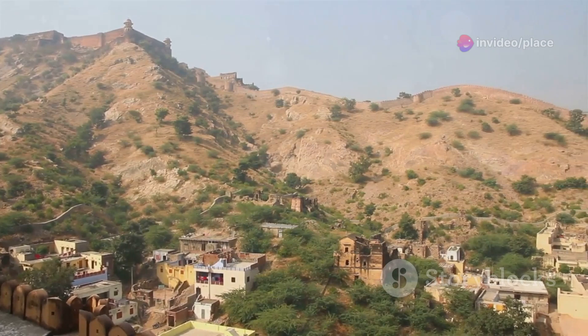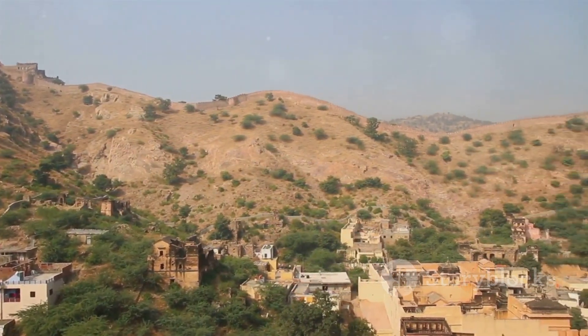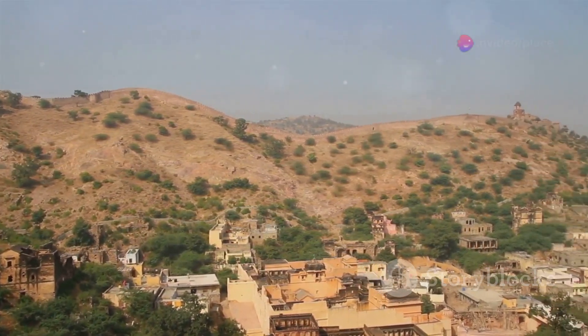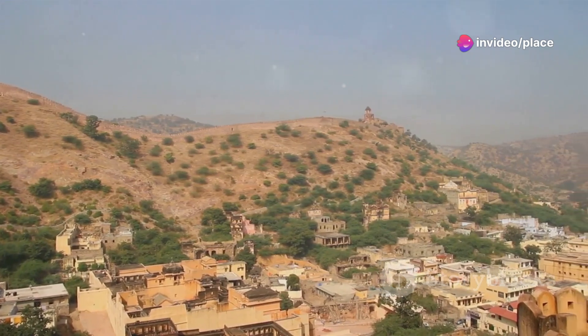As you wander through its historic corridors and gaze upon the sprawling landscapes, you can almost hear the echoes of the past, resonating with tales of courage and valor. Jaigar Fort, a beacon of history and beauty, adds depth to our journey.